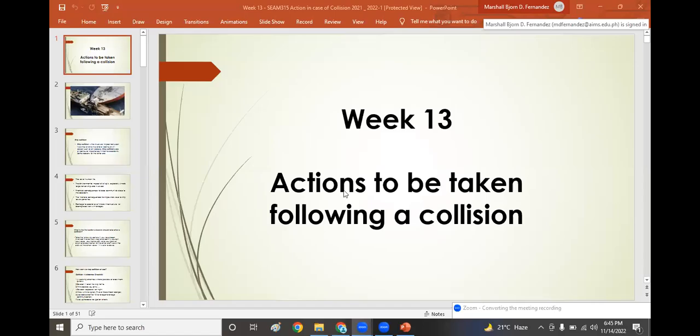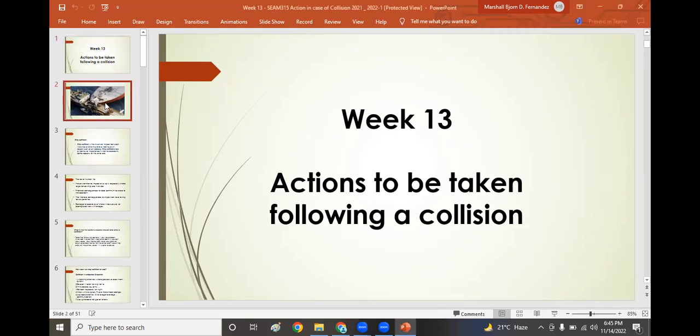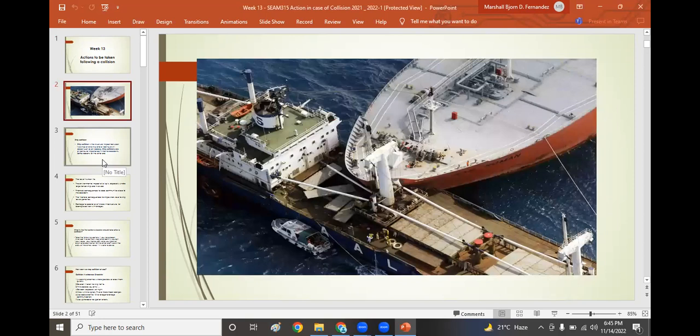Welcome to SiemenShip 315, ship handling, week 13. This week we will be discussing the actions to be taken following a collision. If a collision happens, although we don't want this to happen on our vessel or in our life, there are cases where we should be aware of what steps to take. Some companies and safety management systems even have a collision drill indicated in their contingency plan or emergency response plan.